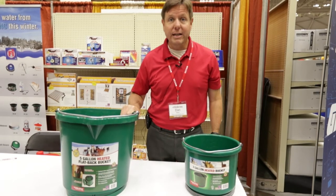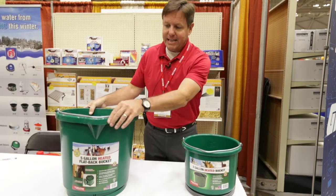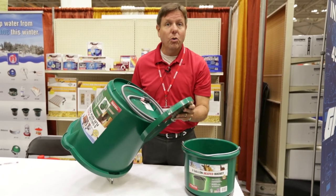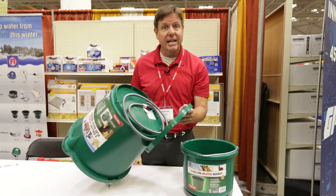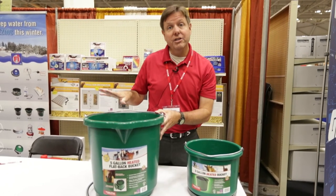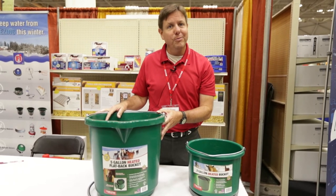Our most popular bucket is our oversized five gallon heated horse bucket. It's got a nice pour spout on it. What's unique about this, it's got a hideaway cord compartment that people can hide the cord during the offseason and then just take it out during the wintertime. It actually holds up to six gallons and it will work great during the wintertime to keep your water from freezing.